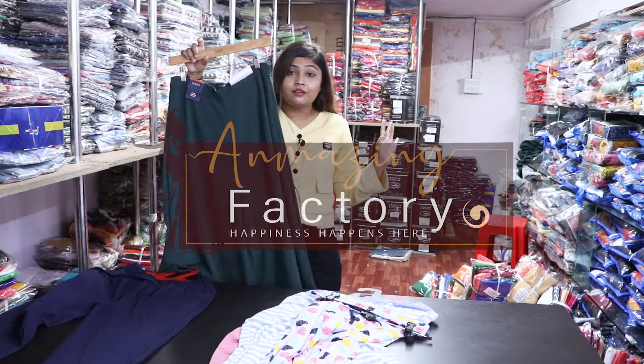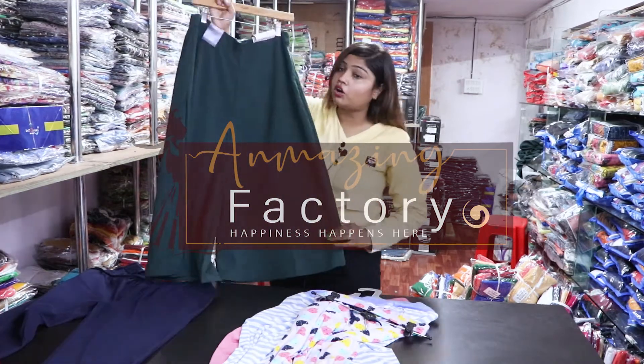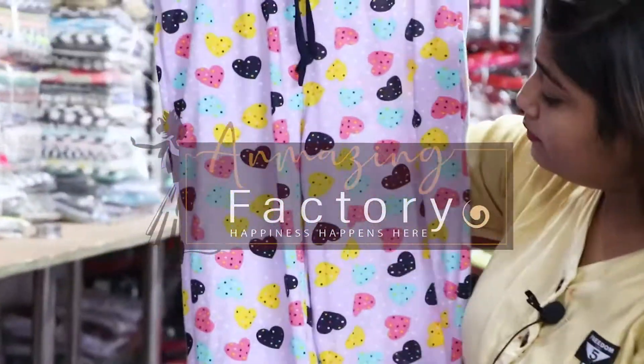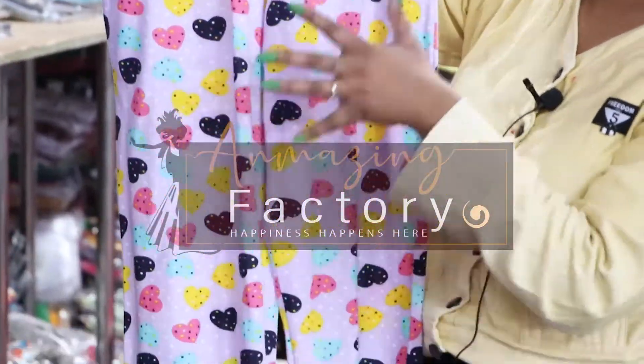This is a total of 5-piece set. You can see here, it is a very big color. You can get long pants, you can get must-printed pants.